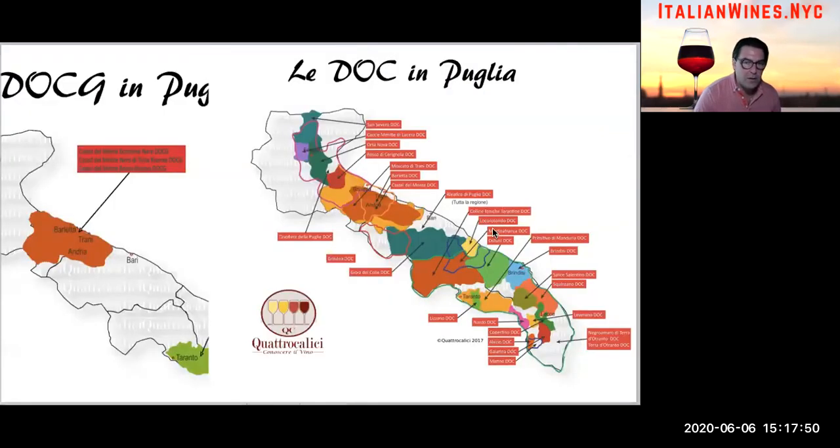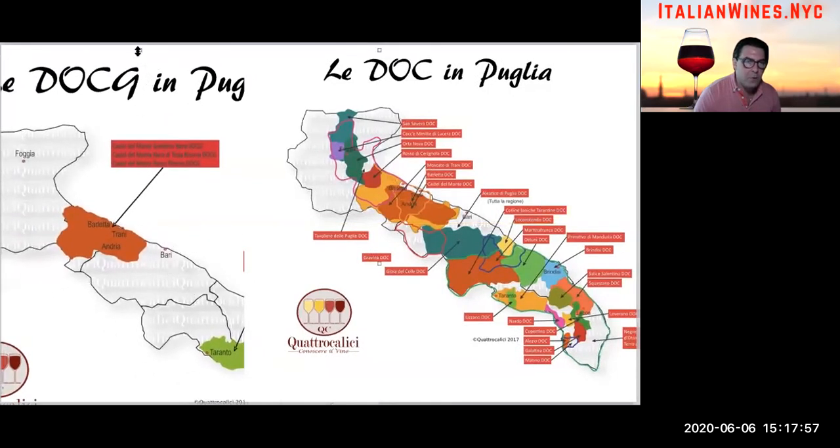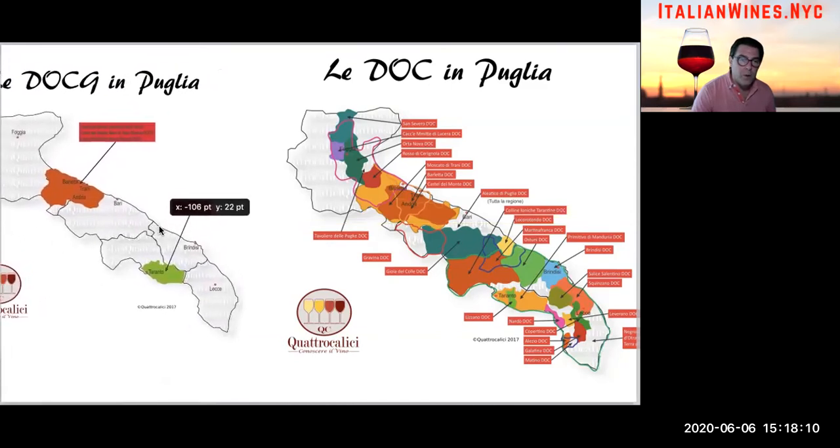Here I've got two different maps. The map on the right shows all the appellation maps — these are the sub-regions of Puglia. The map on the left-hand side is only showing you the DOCG classification wines. If you don't know what DOCGs and DOCs are, I have another video that breaks down exactly what those are. But basically, they are what we call sub-regions.